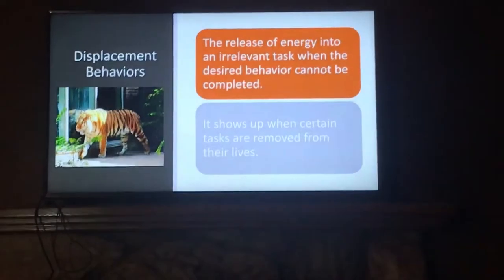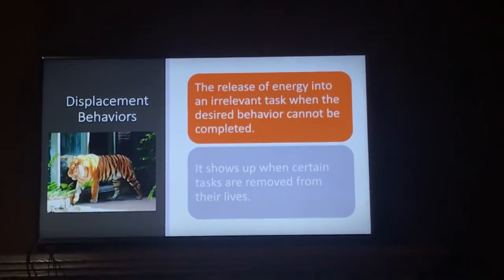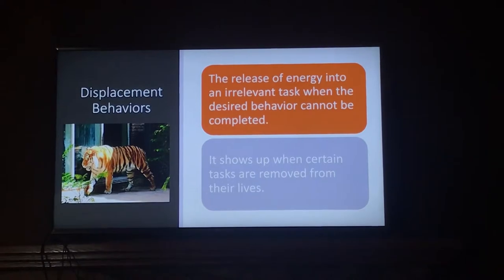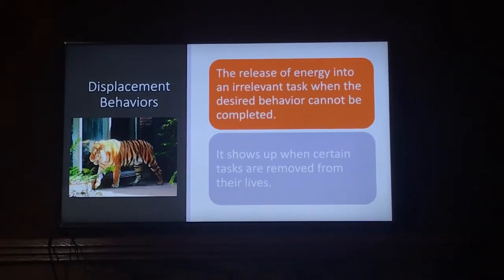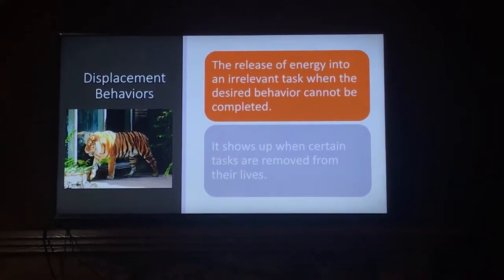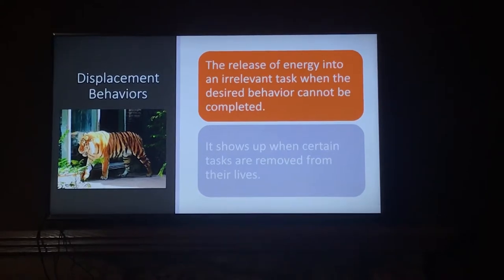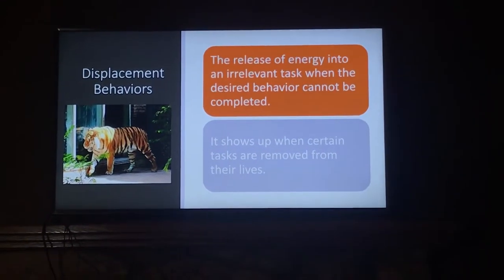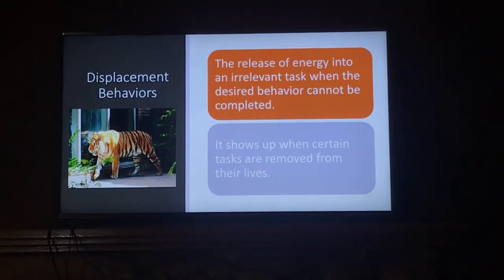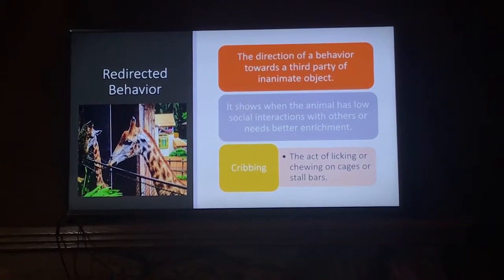Displacement behavior is the release of energy into irrelevant tasks when the desired behavior cannot be completed. In this example we have a Bengal tiger pacing back and forth. These types of behaviors become present when highly motivated behaviors and/or tasks are removed from their lives. These highly motivated behaviors and/or tasks include things such as foraging, nesting, and bathing.